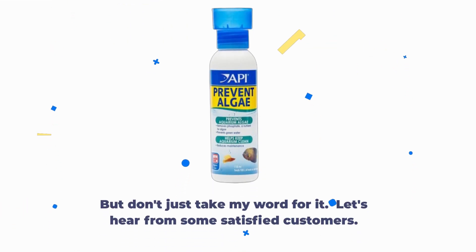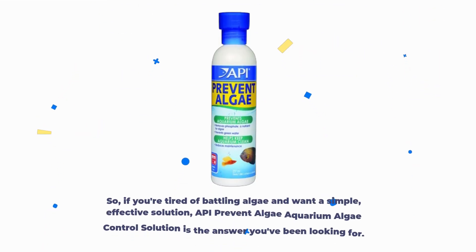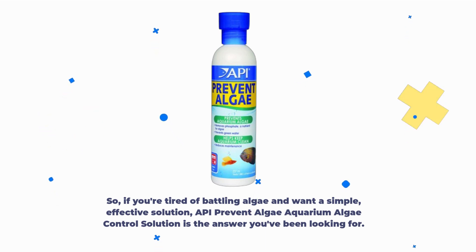But don't just take my word for it. Let's hear from some satisfied customers. So, if you're tired of battling algae and want a simple, effective solution, API Prevent Algae Aquarium Algae Control Solution is the answer you've been looking for.